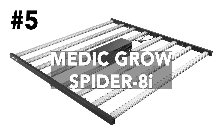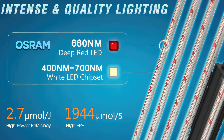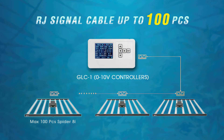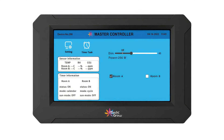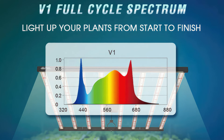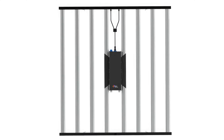The Medic Grow Spider 8i delivers a staggering 1,944 ppf of light while drawing only 720 watts, boasting an impressive 2.7 micromoles per joule par efficacy. It offers unparalleled control — whether you prefer a 0-10 volt dimming controller, the wireless Medic Grow TSC2 managing up to 200 fixtures, or the onboard timer and dimming knob for manual control. Medic Grow's V1 Full Cycle Spectrum nurtures your plants from seedling to harvest. For an investment of only $579, the Spider 8i is backed by a 5-year warranty.